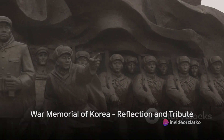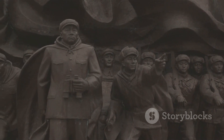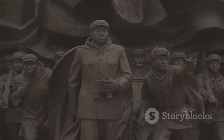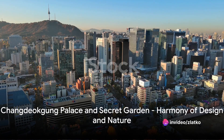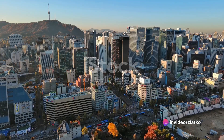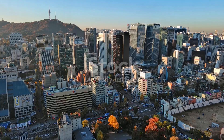The War Memorial of Korea. This solemn reminder of the Korean War is a place of reflection, education, and tribute to those who fought for the country's freedom. The Changdeokgung Palace and its secret garden is a UNESCO World Heritage Site, a testament to harmonious architectural design and natural beauty.